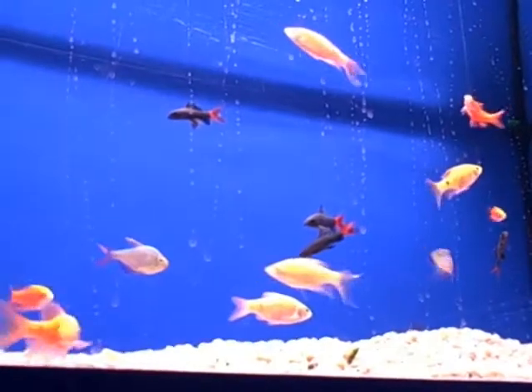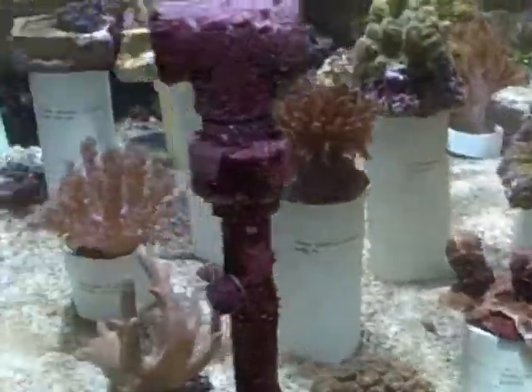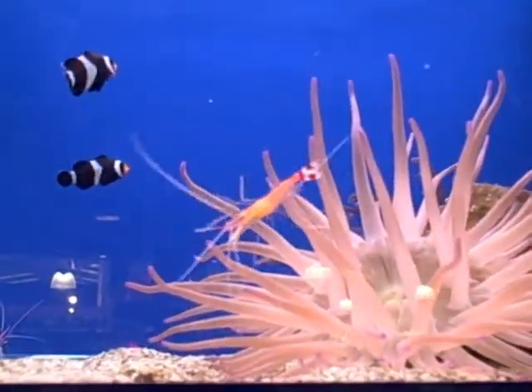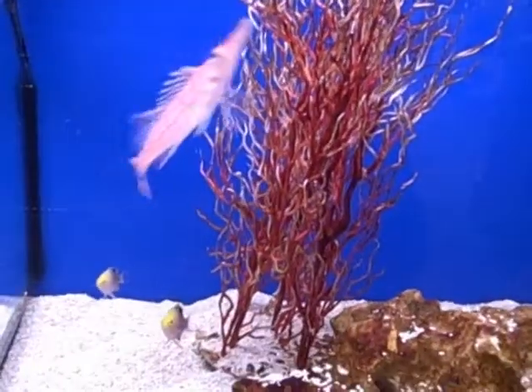In a few minutes... look! The lighting's so good, it looks really good. Look at that!